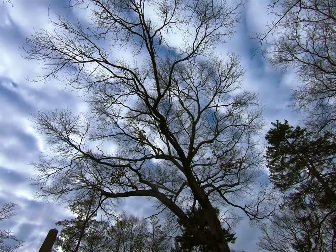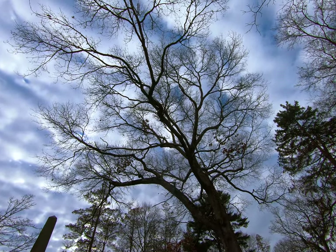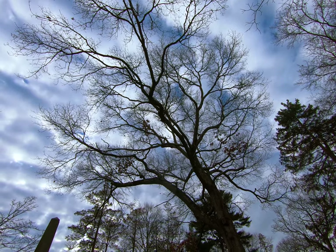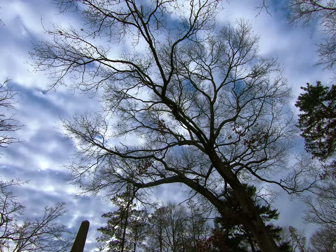I used to not be a huge oak tree guy because I thought the leaves were kind of boring and the colors in the fall weren't as vibrant as some of the maple trees and birch trees around here. But I recently realized it's all about the branches with the oak trees.